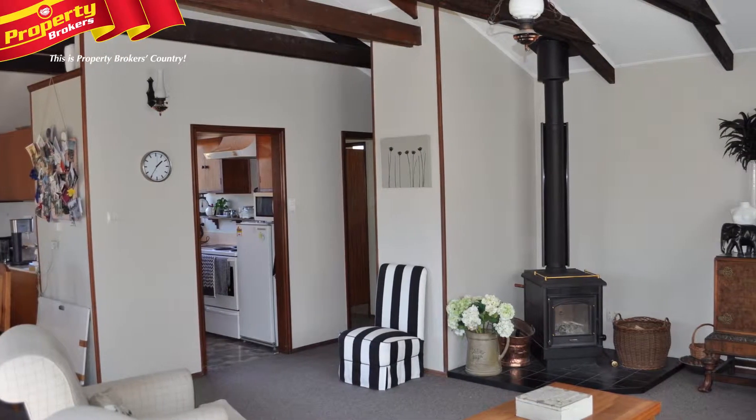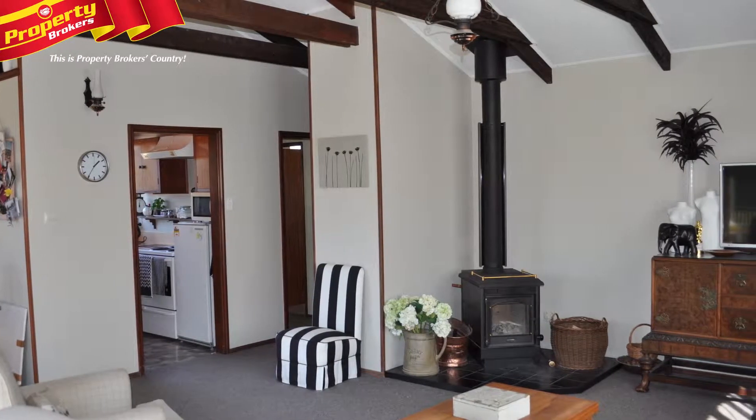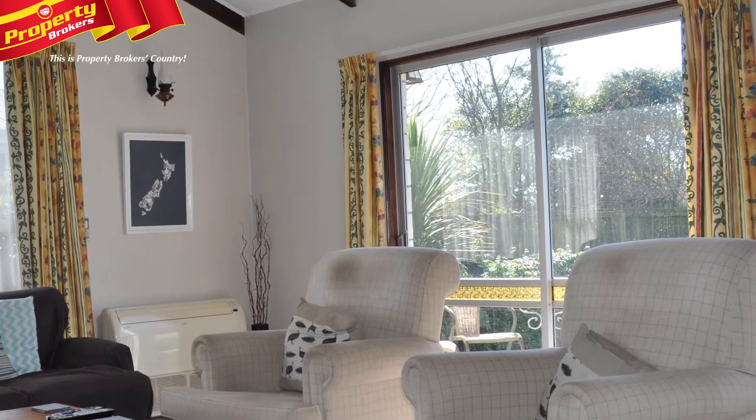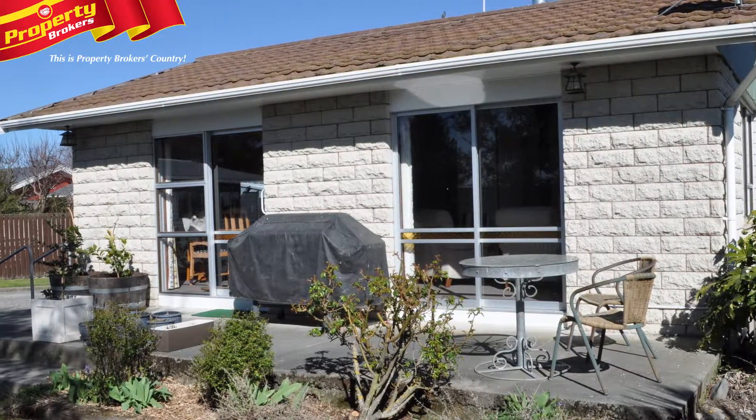Number 210 Horndon Street features a generous open plan living come dining area, with ranch sliders opening onto a private north facing patio. The perfect spot for a bit of relaxation.